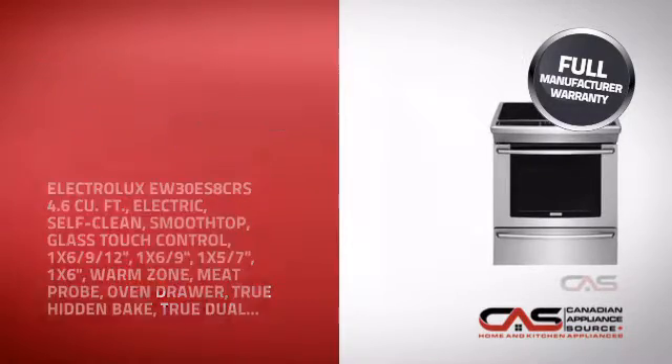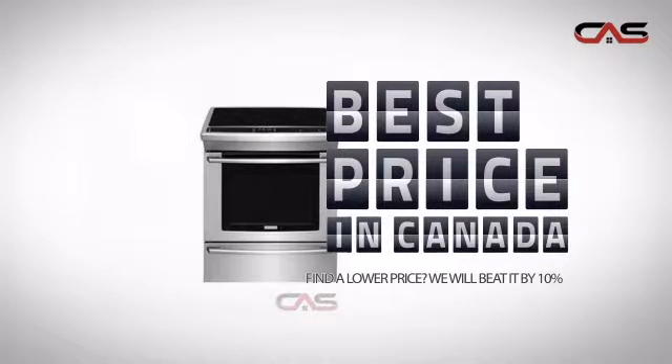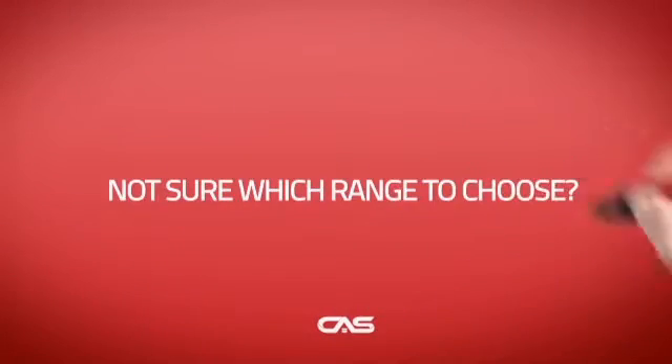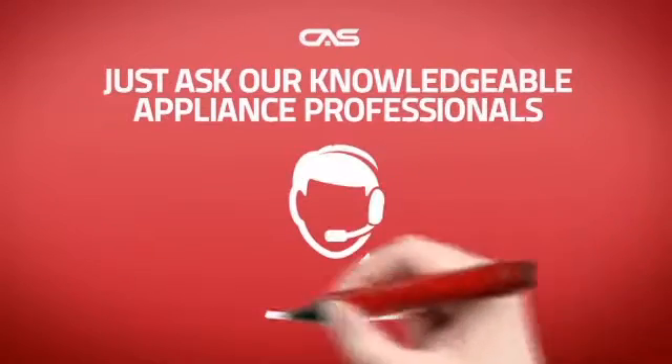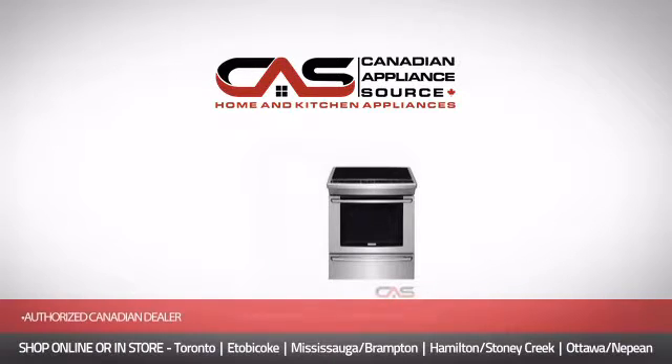It's the optimal choice for many customers. Why buy your range at retail prices when you can get it at the best price in Canada? And if you're not sure which range you should choose, just ask one of our knowledgeable and expert appliance professionals. Order now and get your dream range directly to your door at Canadian Appliance Source.